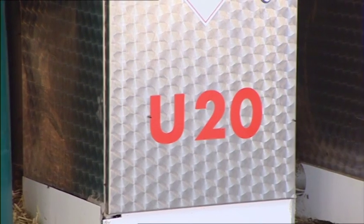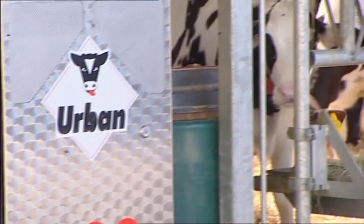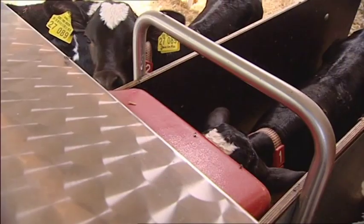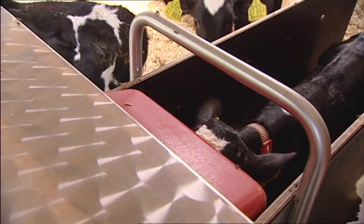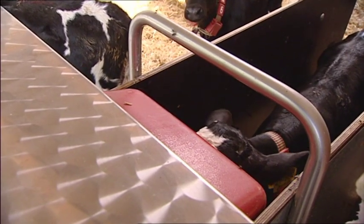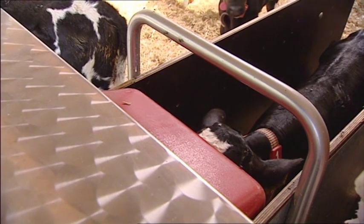When it comes to quality, Urban makes no compromises. All metal parts on our feeders are made of stainless steel as standard — you'll always be on the safe side. The U20 is easy to clean, durable, and non-corrosive. It stands up to harsh weather, animal excrement, and even frost.